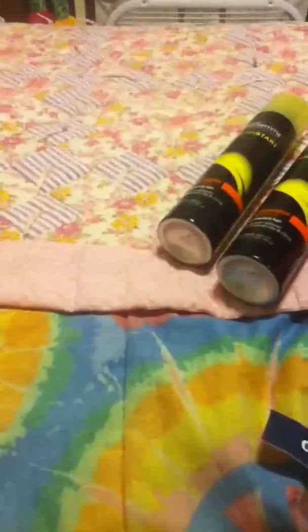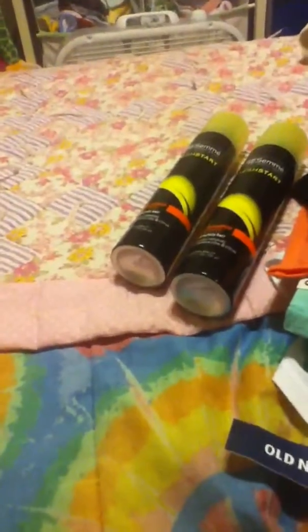The last thing I got was at Walgreens. I got two bottles of Tresemme dry shampoo — I'm trying out a new kind. My receipt's not in the bag, but those were about $8 to $9 for both of them. Anyway, that was just my haul and I hope you enjoyed!